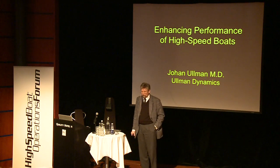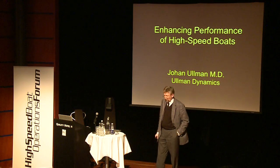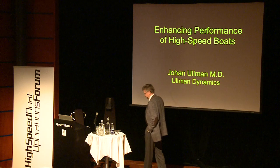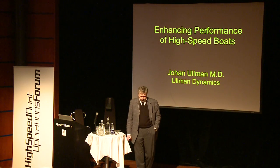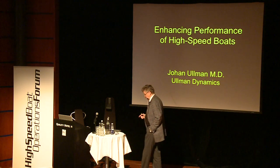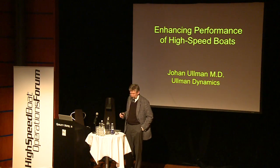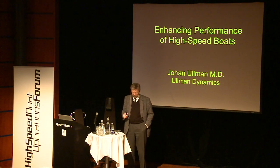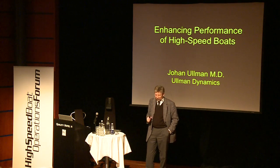They said the worst position is the helm — you cannot stand, you cannot sit, there is no way to cope, it just hurts. That's when I started thinking about this, and eventually I started doing research at the Sahlgrenska University Hospital Department for Occupational Orthopedics.